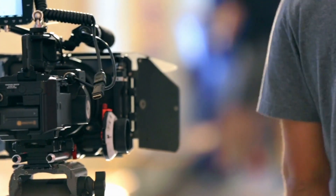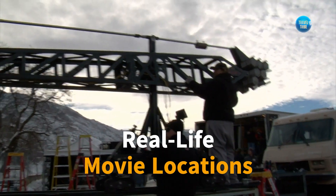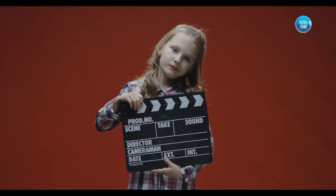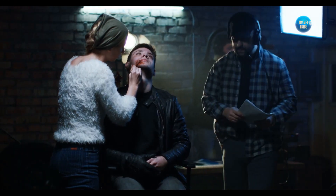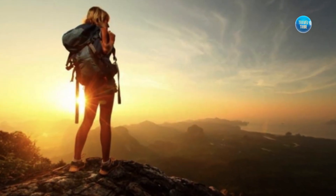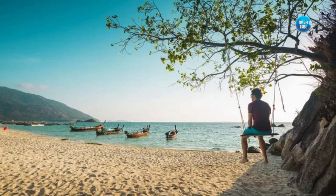Welcome to our latest video, where we take you on a journey to the real-life movie locations around the world that you can visit today. Whether you're a film buff or just a passionate traveler, these cinematic destinations are sure to captivate your imagination.